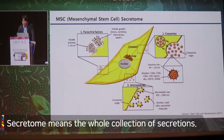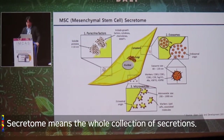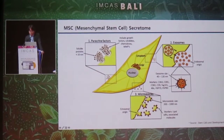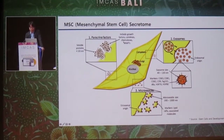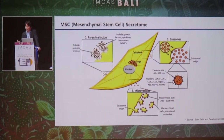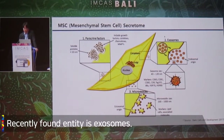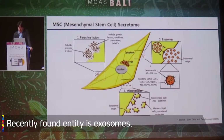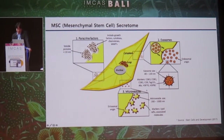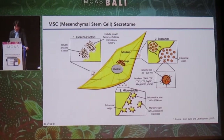The secretome means the whole collection of secretions by the mesenchymal stem cell, and the number one paracrine factors such as growth factors and cytokines — these proteins are so familiar, we have studied them in biochemistry lectures many times. But they recently found new entities called exosomes, and their size is about 30 to 120 nanometers, and their markers are CD63, CD81, and things like that.